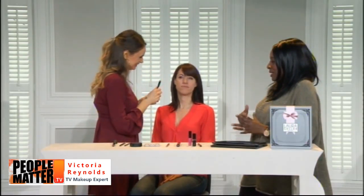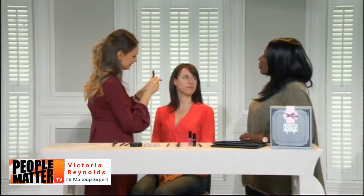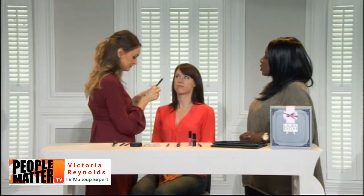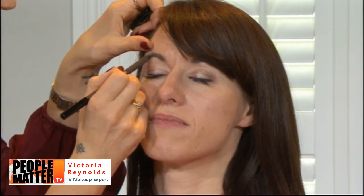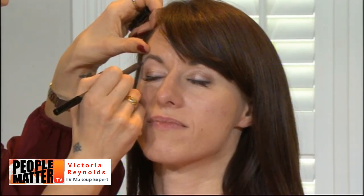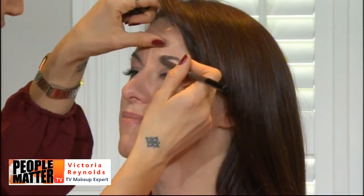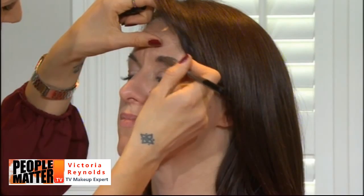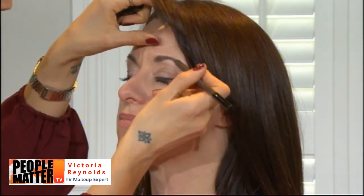Inspired by Audrey Hepburn and Roman Holiday, Victoria moves to the brows. Audrey was famous for strong, beautiful eyebrows, and thick brows are a massive trend right now. Laura created the Universal Gel Brow Pencil — one shade fits all, so you don't need to worry about picking the right color.